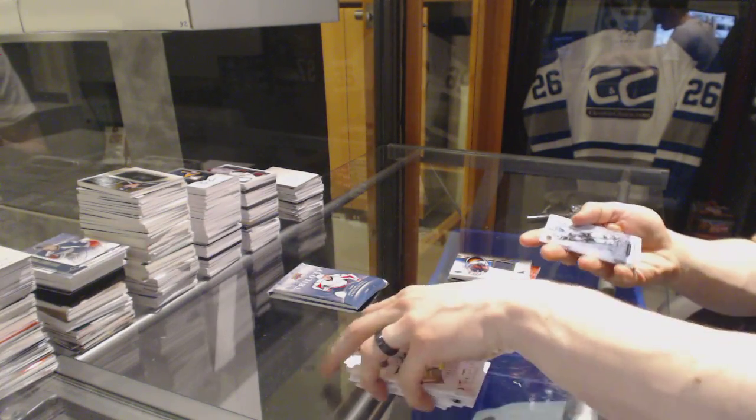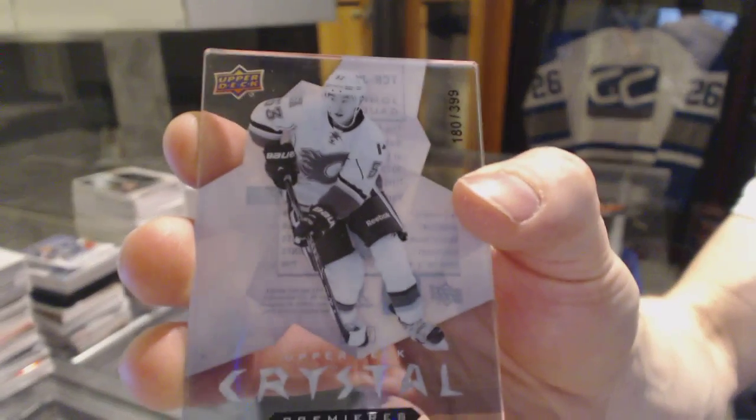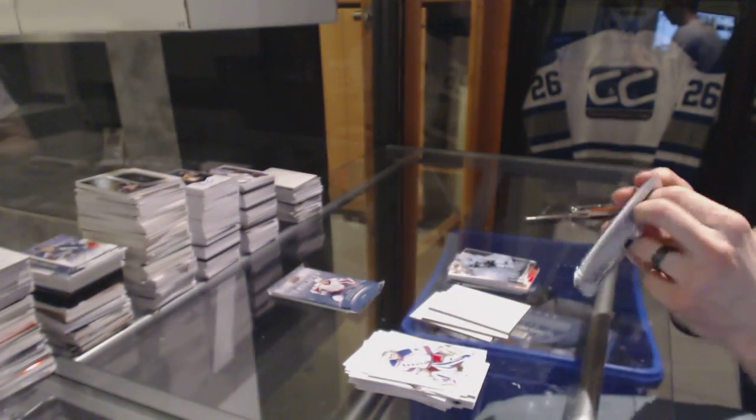We've got an Upper Deck Crystal Premieres number to 399, Johnny Goodrow. Crystal Premieres at a 399 — well, this is a hell of a box.